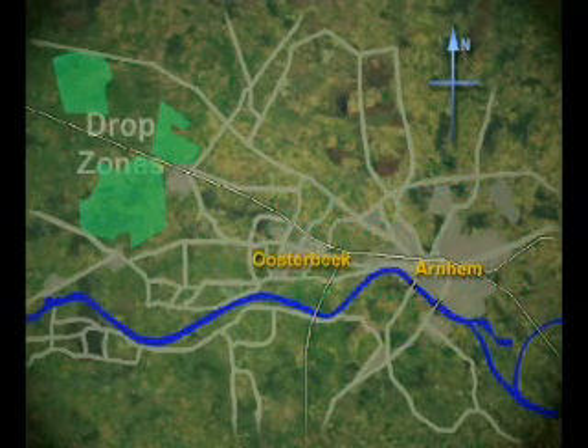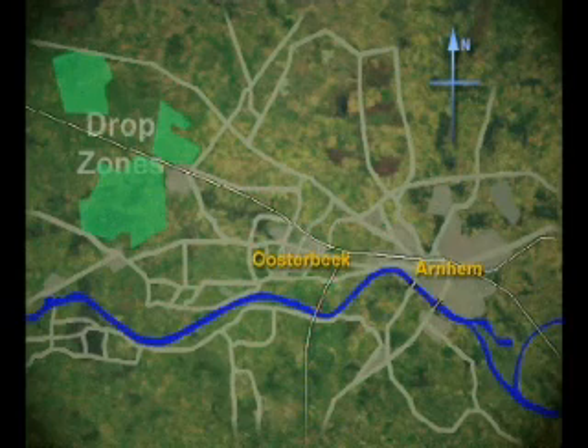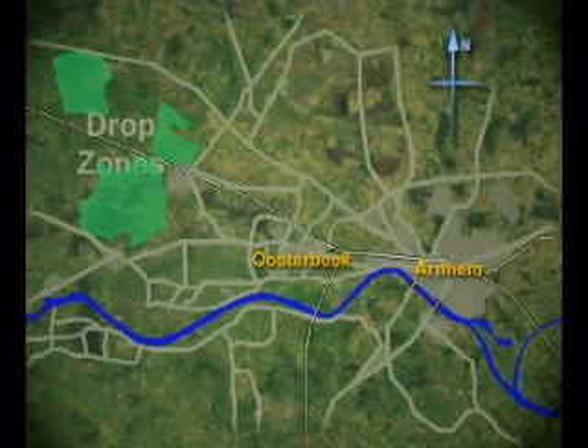That was the plan. It was assumed that German defences in the area were virtually non-existent, and so the plan's great flaw — the distance from the dropping zone to the bridge — would not present a problem.